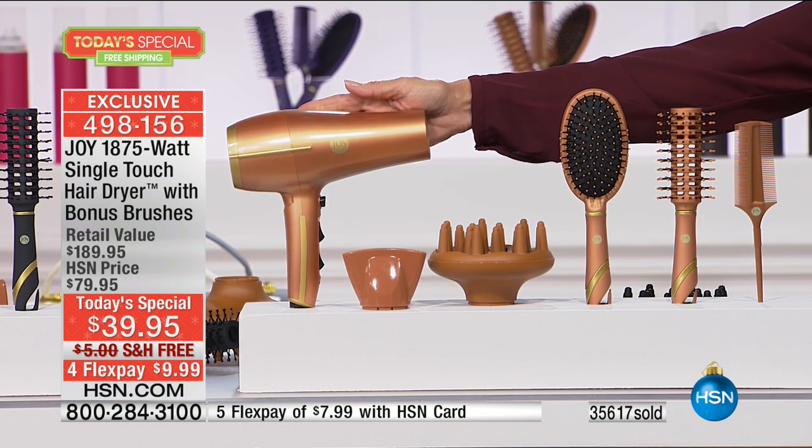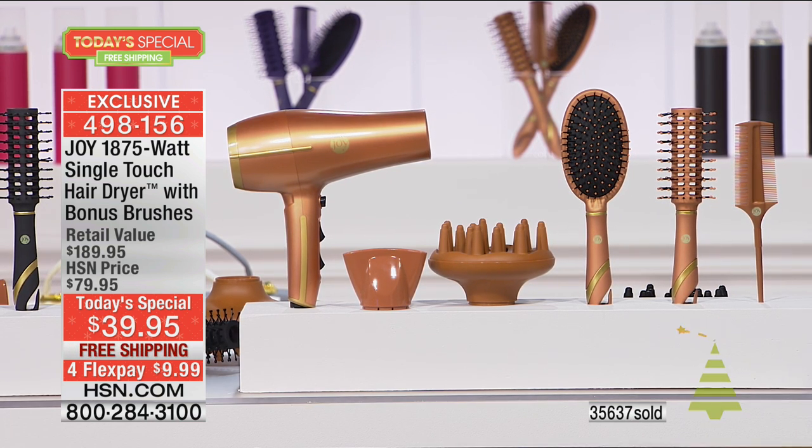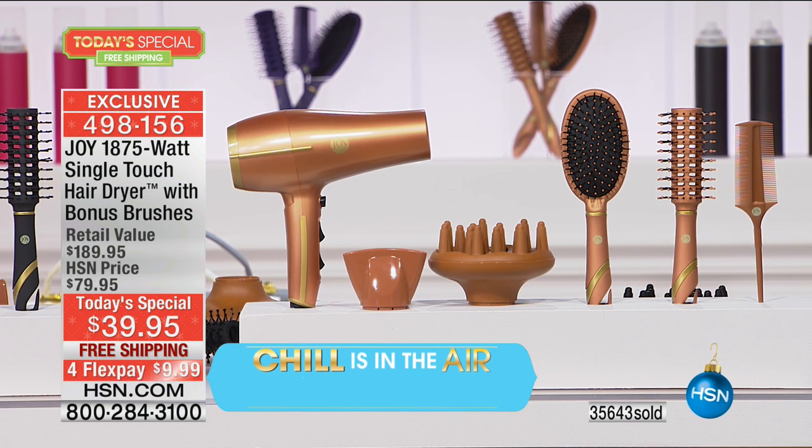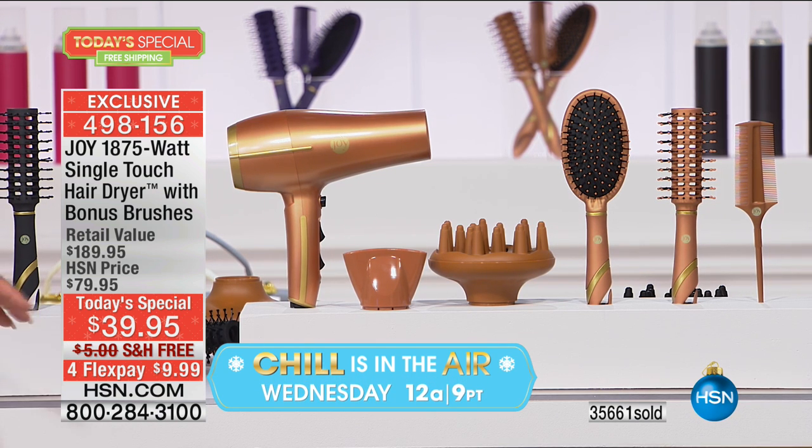You won't even feel the purchase with flex pay - there's no interest. Beautiful fuchsia color. The entire system - a hair dryer is not a hair dryer is not a hair dryer. Just like a hanger is not a hanger, or a mop is not a mop - this takes it to a whole new level. You're getting the ease of use from lightweight to quiet, plus the time it's going to save you is absolutely unbelievable.